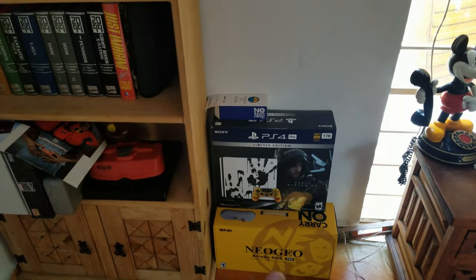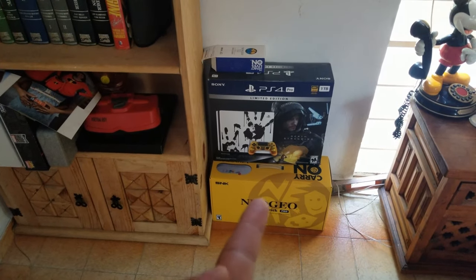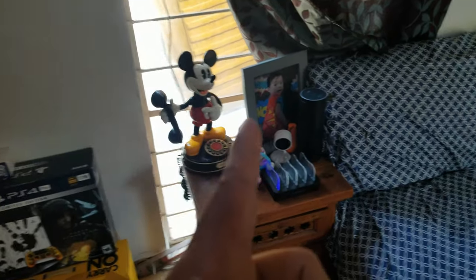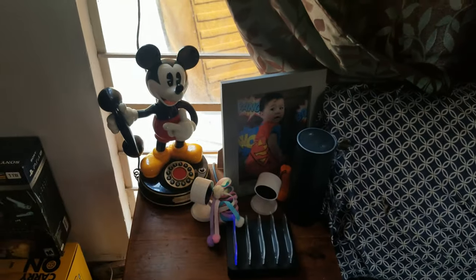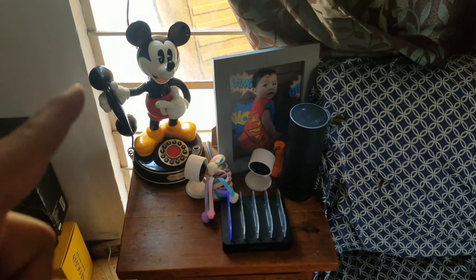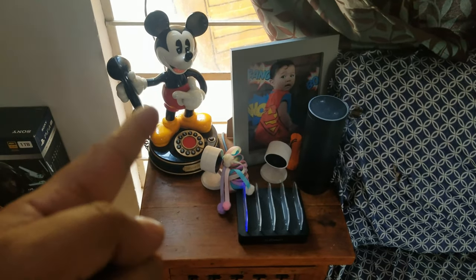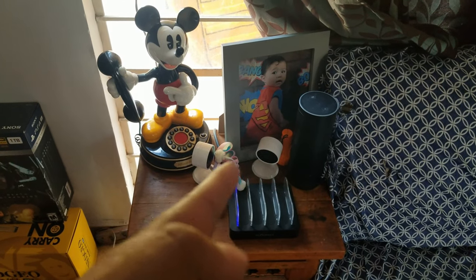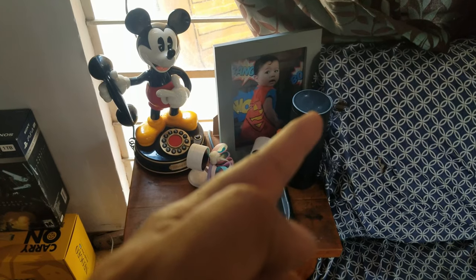We have my PS4 Death Stranding version in the box — I'm not going to get it out right now. That's the Neo Geo box. Over here we have a Super Boy — and an old school Mickey Mouse telephone, it still works, pretty cool. We've got some Amazon cameras.